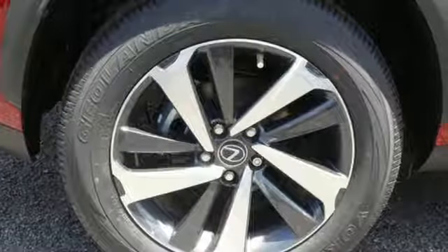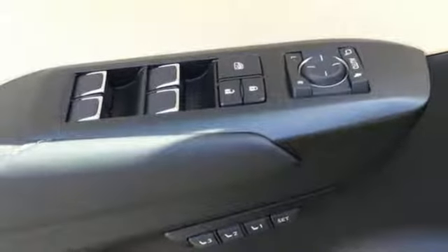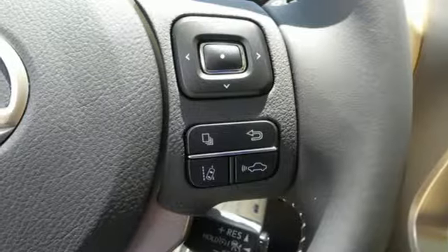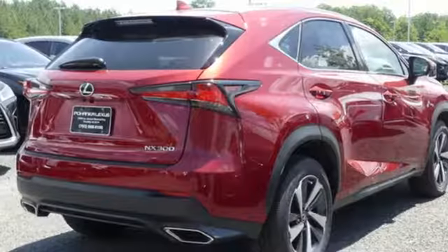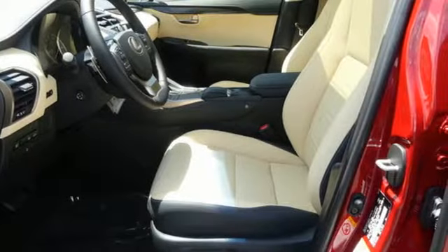Intercooled turbo inline 4-cylinder engine, electronic shift on the fly, smart device navigation, power heated mirrors, dual zone climate control, streaming audio, doors and push-button start proximity key, leather steering wheel and automatic transmission.